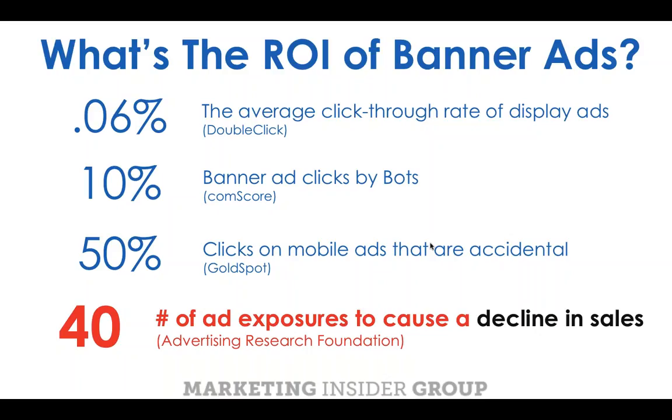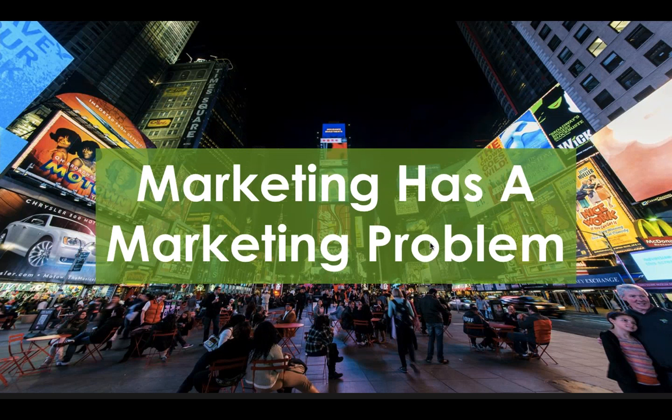If you watch an NFL football game on Sunday, you might see 40 ads from one advertiser in the course of a single game. That's the number where consumers start to actually consider your brand less if advertising is the approach. So we can buy and try to interrupt our audience's content experience, or we can create the kinds of content that people actually want. Marketing has a marketing problem.